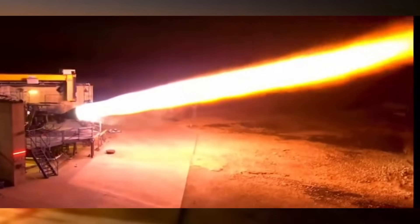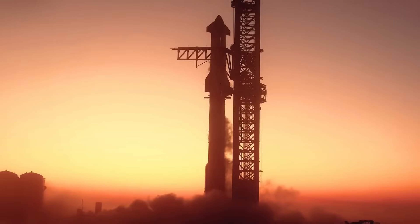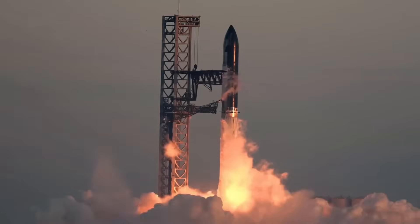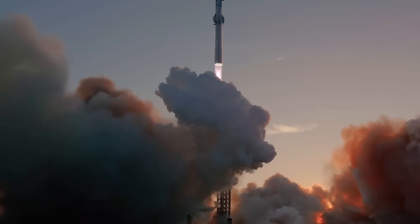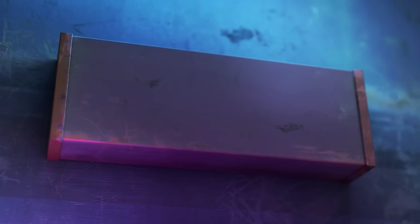Today, we're diving into SpaceX's latest breakthrough that has NASA engineers turning their heads: the Raptor 3 engine. With an astounding 300 tons of thrust per engine and groundbreaking innovations in design, it's not just pushing boundaries — it's redefining them. Welcome to Elon Musk 24 Hours. Let's dive right in.